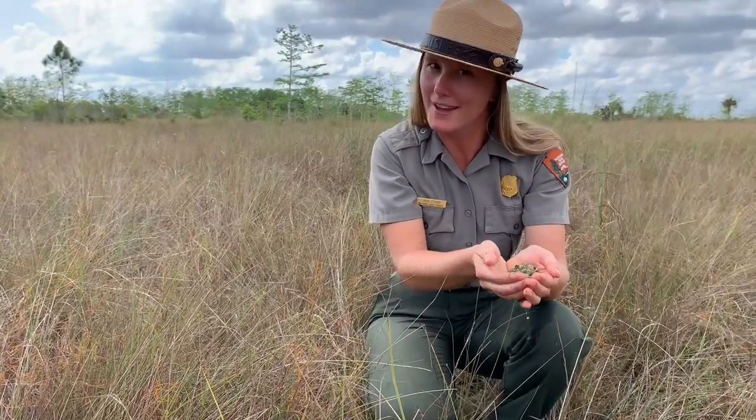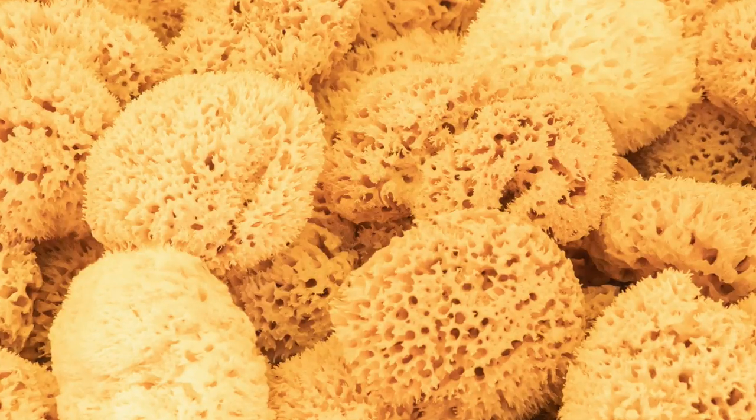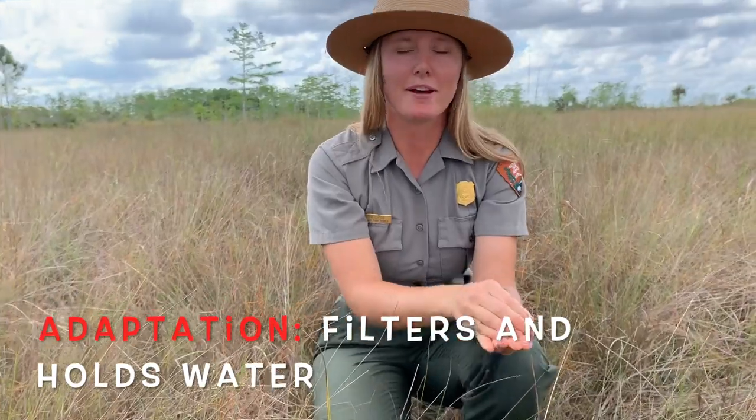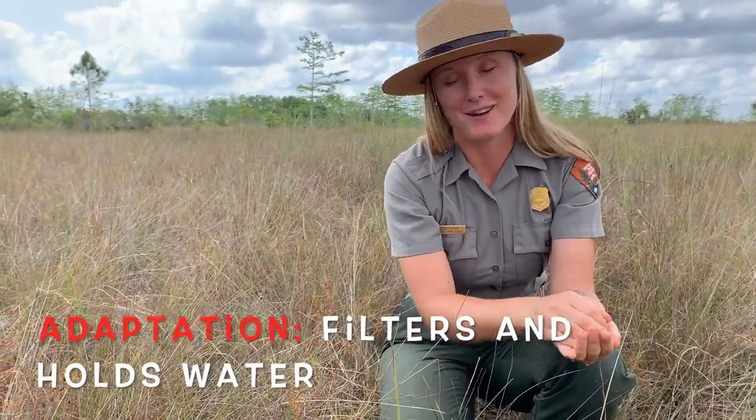So let's explore some of the adaptations of periphyton. One important one is that it acts like a sponge. When you give it a squeeze, you can see that the water that comes out of the periphyton is actually very clear. This is because the periphyton acts like a filter to clean the water. This is the water that you drink at home.